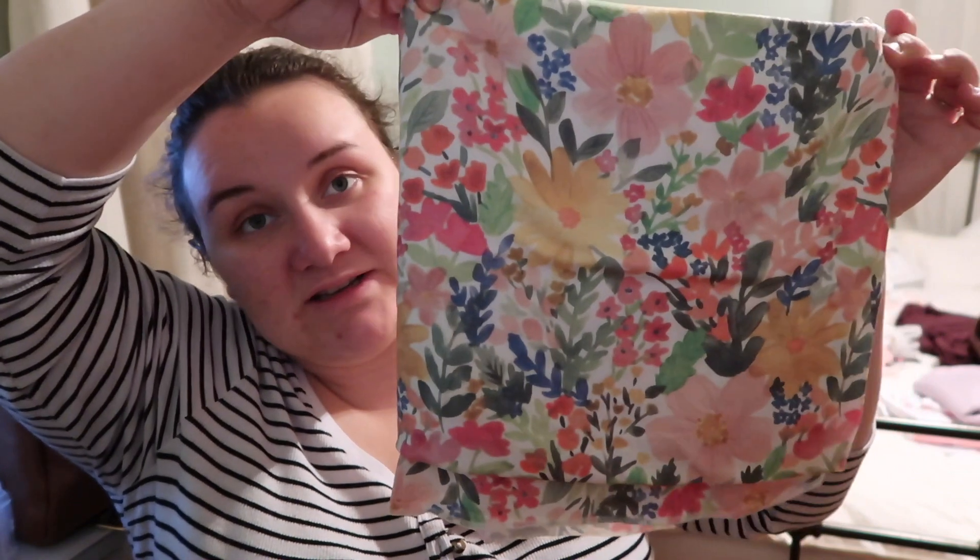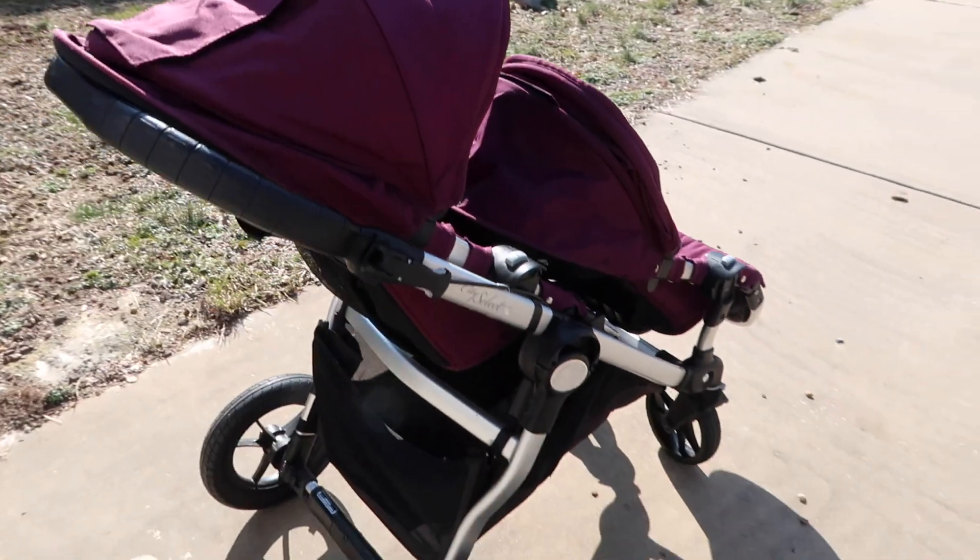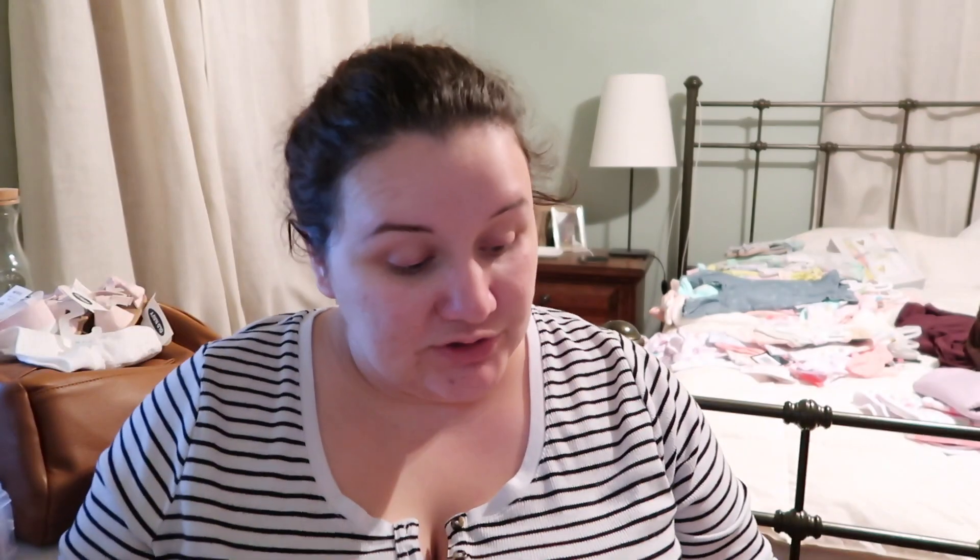I also ordered some swaddle blankets. One is a really light purple. And then I got this gorgeous floral one called Lark — I love this one. I wanted it in the car seat cover but they didn't have it in stock. I got a new stroller, the Baby Jogger City Select — I got it used for $300, originally $800 with all accessories. It's a really dark plum color, so I got this swaddle to kind of match it.